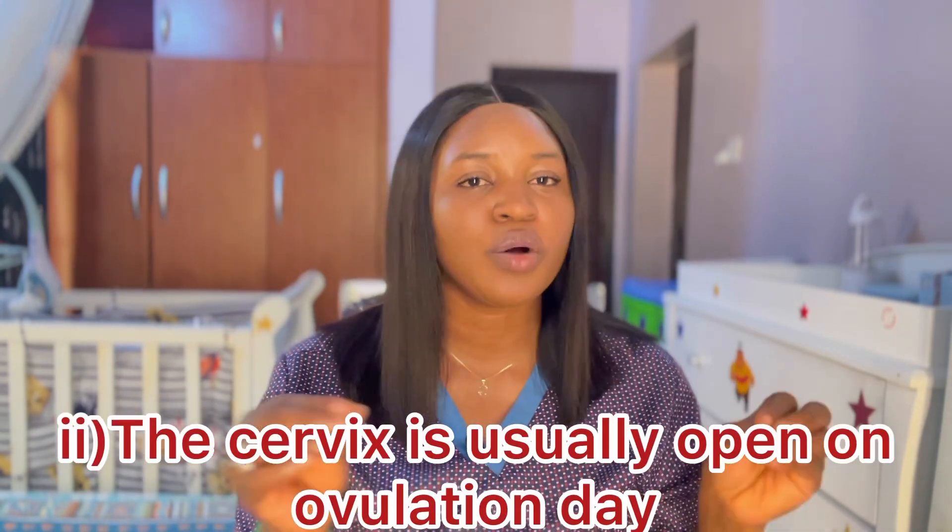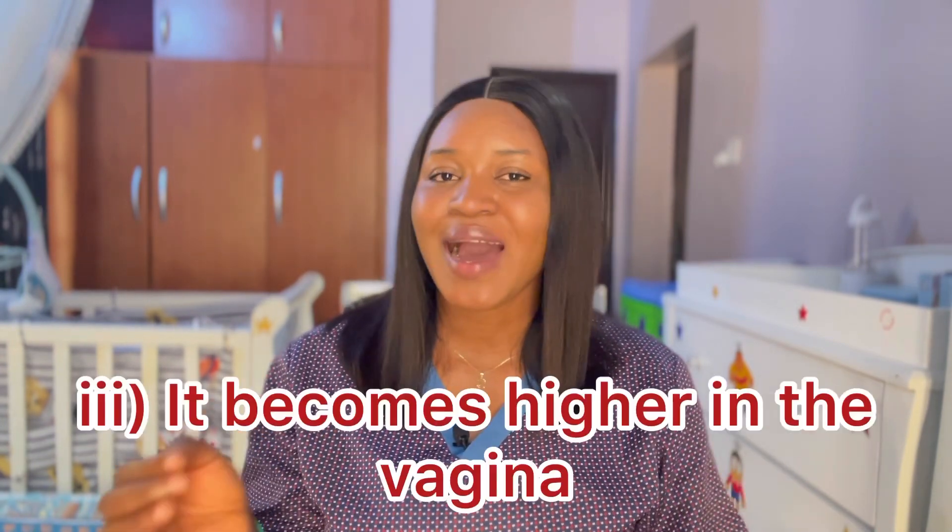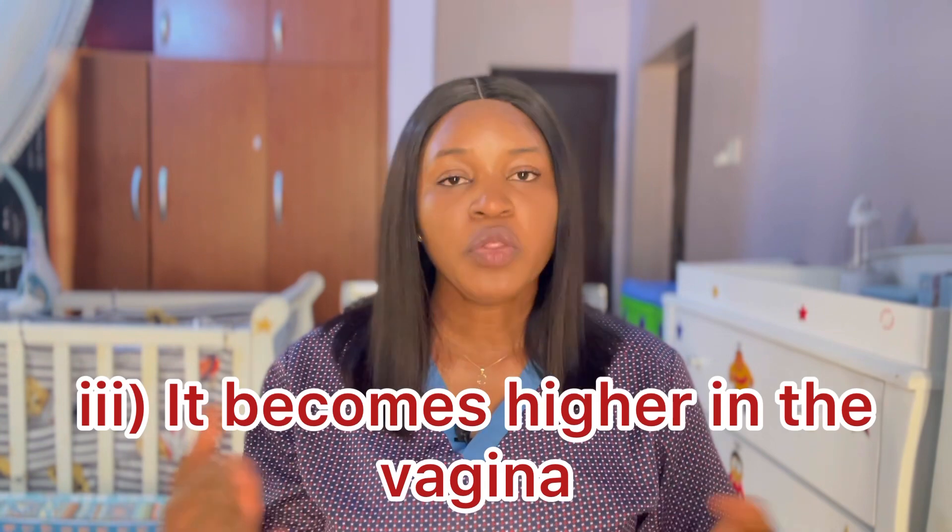Secondly, the cervix is usually open on ovulation day. Normally it is supposed to be closed, but on ovulation day you'll notice a little opening, which allows the sperm to swim through for fertilization. Third, the cervix becomes higher in the vagina. On a regular day you can feel the cervix without much effort, but when you are ovulating you need to push your finger further up before you can touch it. When you notice these changes, just know it's your ovulation day.